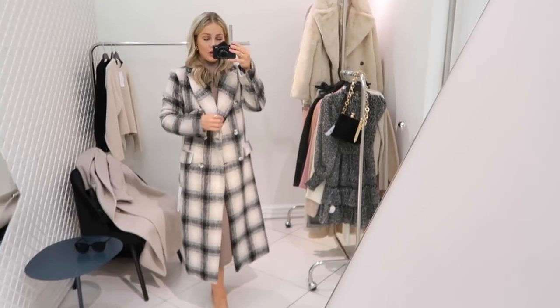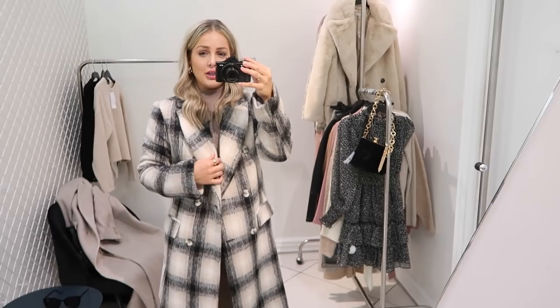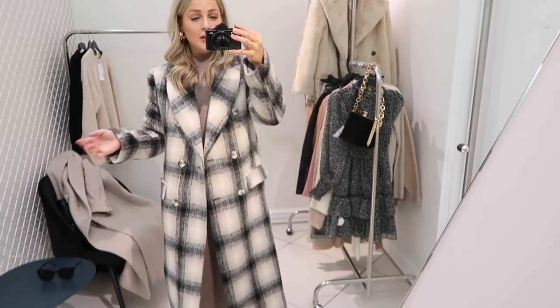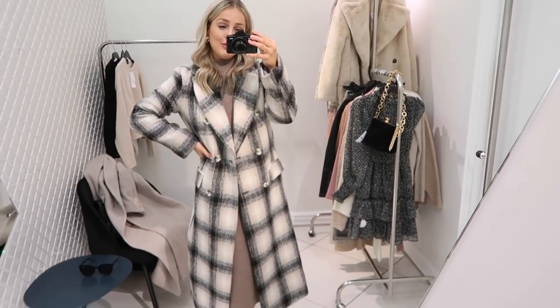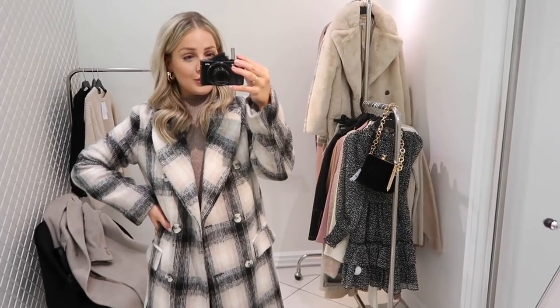The coat looks so high end — I'm not sure how much it is but I'll link it down below. I got this in a size 6 because Topshop coats come quite big, and the 6 fits me perfectly. I always have short arms so it's better to go smaller so the arms aren't too big. I like this together with the dress — let me know what you think in the comments down below.